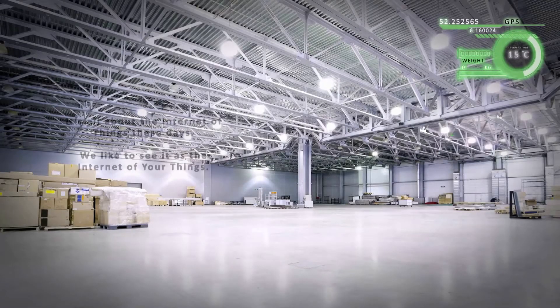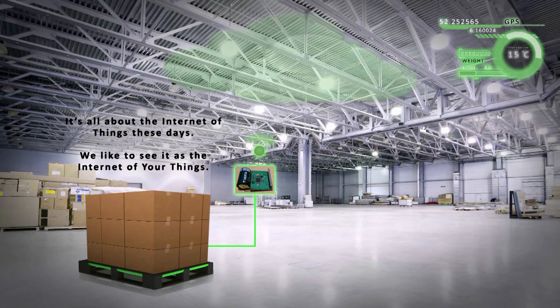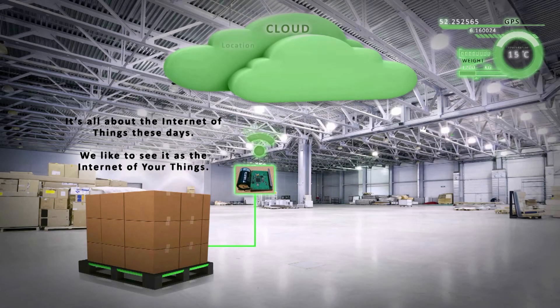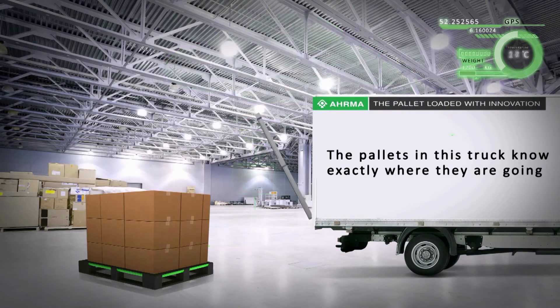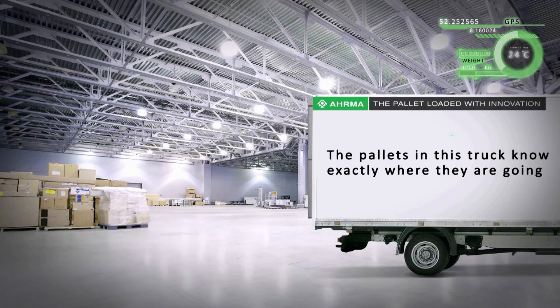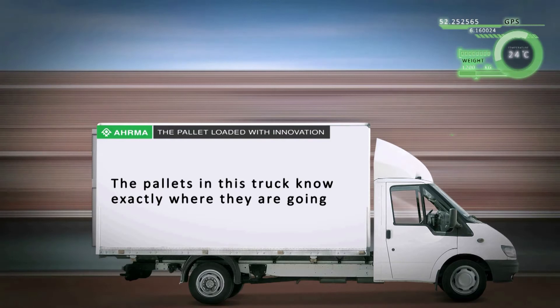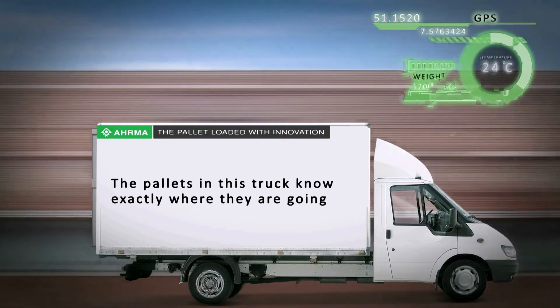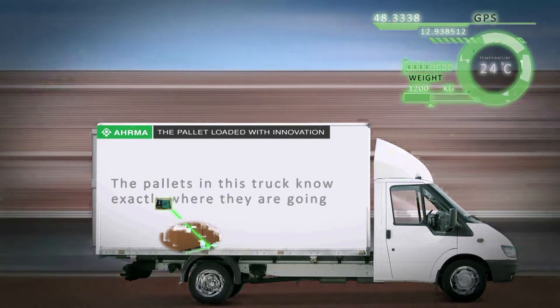As soon as we made the pallet, it becomes active — it starts communicating with the internet. You can see it automatically signals where it is: position, which is very important in supply chains. But it does more. It also reports temperature, it measures weight on the pallet, and it measures movement. So as soon as we start using the pallet, the pallet knows where it's going because it's connected to the internet.